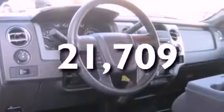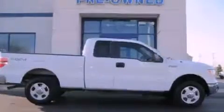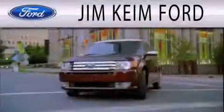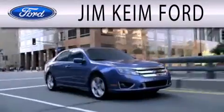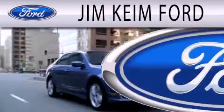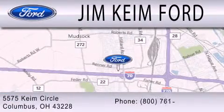Contact us today and schedule your opportunity to see this vehicle in person. Jim Keim Ford is dedicated to doing everything possible to ensure that the experience you have selecting your next vehicle is as pleasant as possible. We are located at 5575 Keim Circle in Columbus.